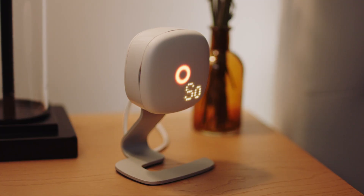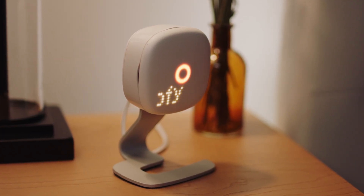If you believe that sleep affects your life, your health, or your performance, and you are interested in knowing about your sleep, then you should get a Somnify.